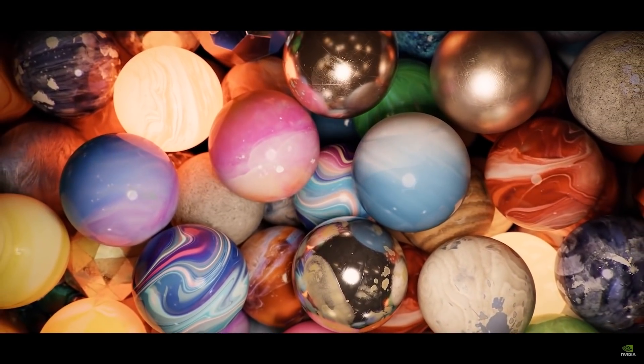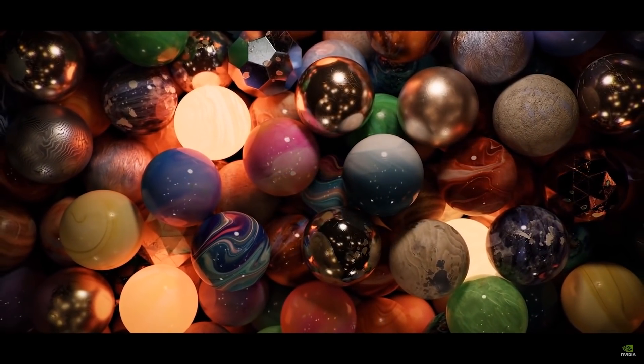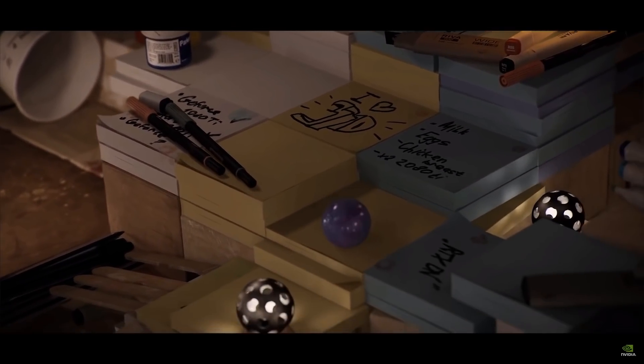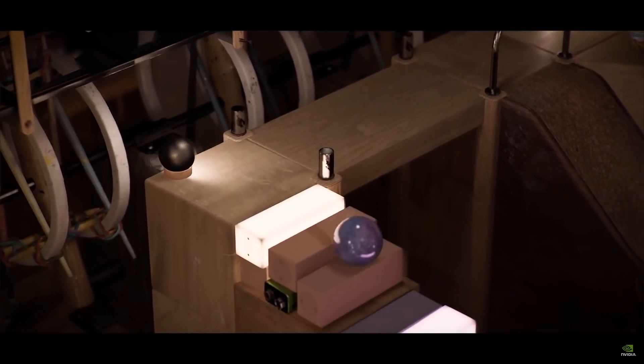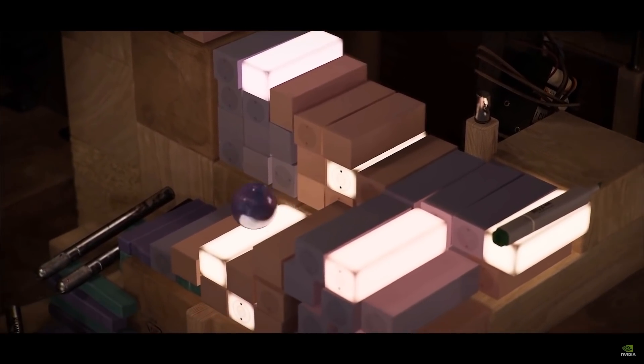Another super impressive thing they showed in the event was what they described as the world's first fully path-traced photorealistic real-time graphics, with a little interactive game called Marbles. It runs at 1440p at 30 frames per second, and to think that this is completely path traced is incredible — there are hundreds of lights, no pre-baking, hundreds of rigid bodies, and everything is dynamic.